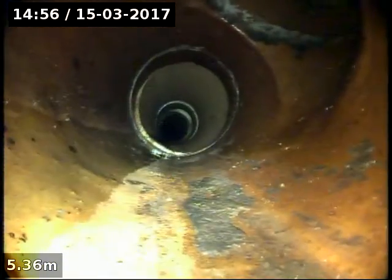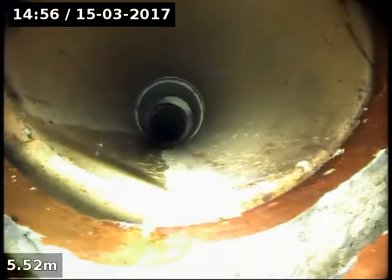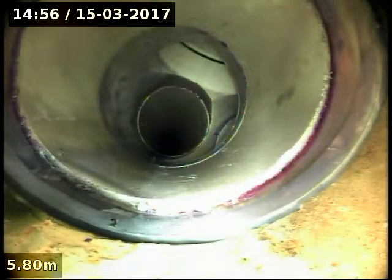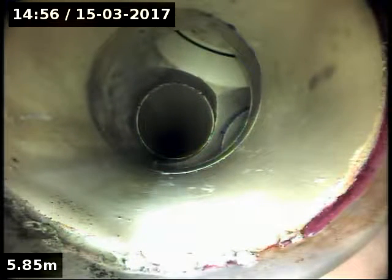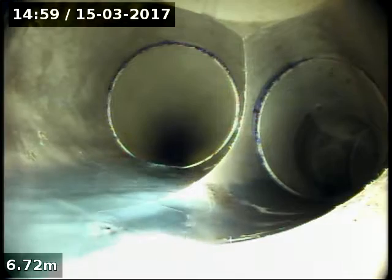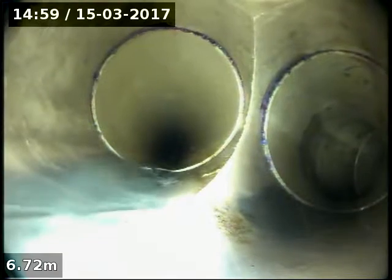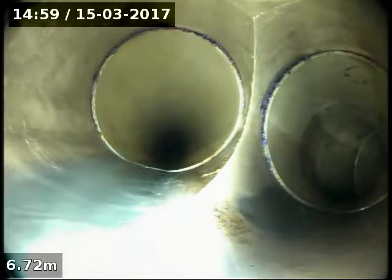Continuing up, we've got an I.O. there. It changes into PVC here. Continuing up now — we're in PVC here, which is good.